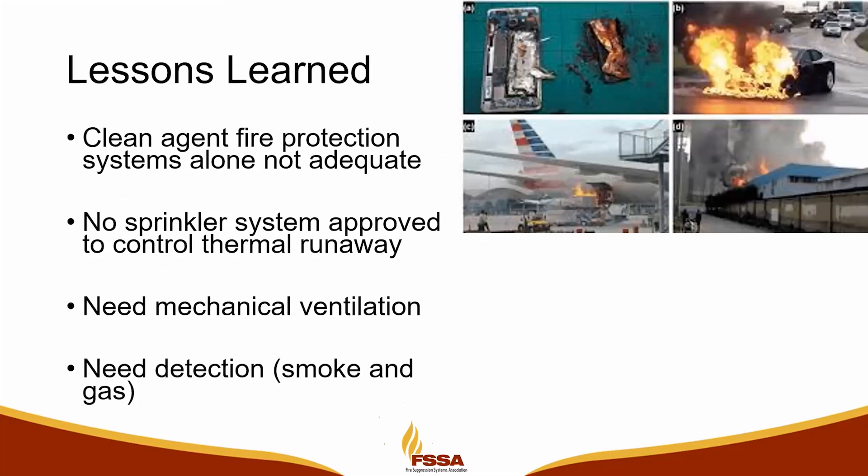We always try to learn lessons — what worked well, what didn't work well. McMicken showed us that a clean agent type fire protection system alone is not adequate. We need something else. We need sprinklers if we're going to be in an occupiable space.